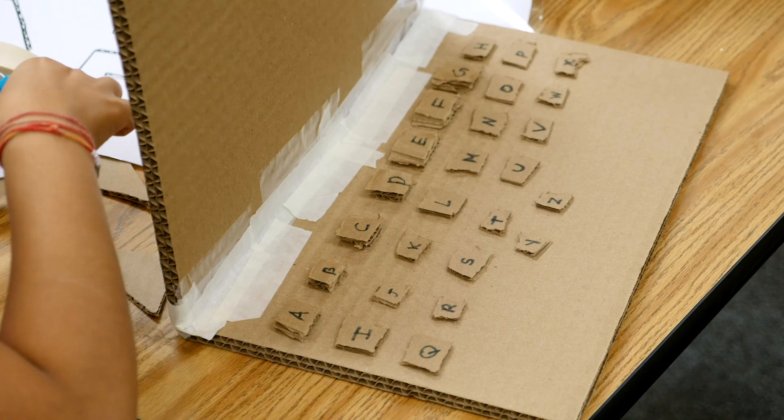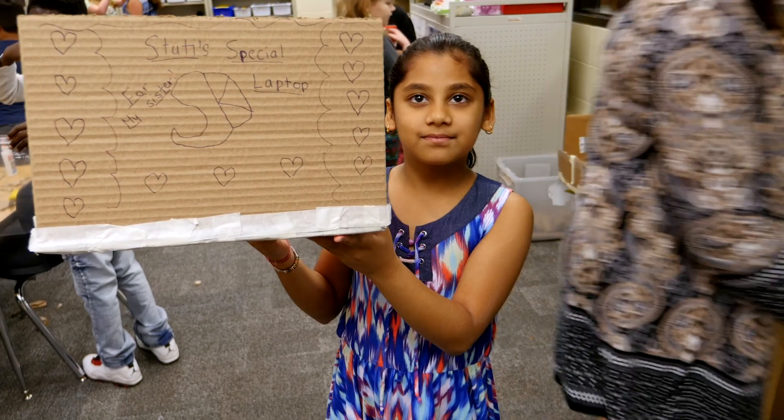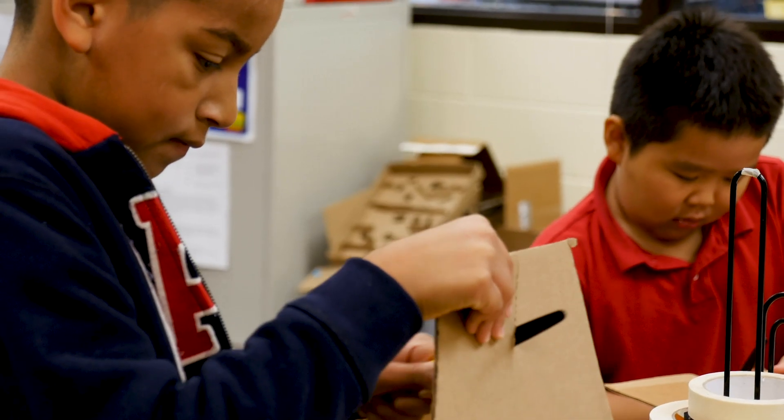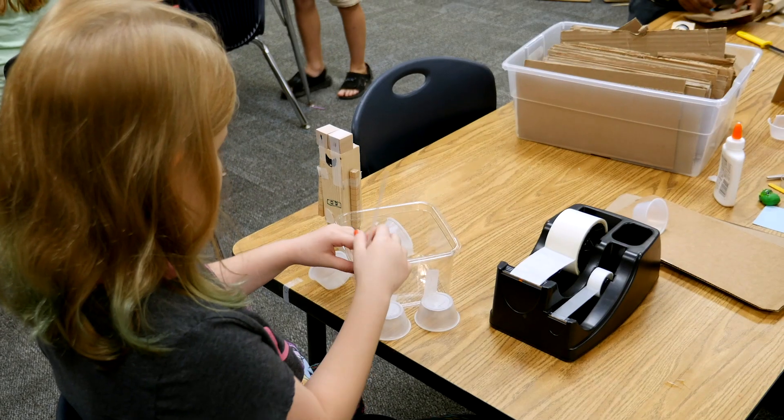We're teaching the kids a lot about problem-finding. The kids are used to problem-solving, but problem-finding is a new way of them looking at the problems around them and asking: what problems can I solve in my community, in my classroom, in the world?